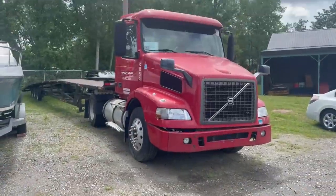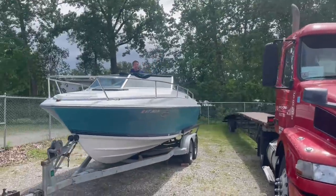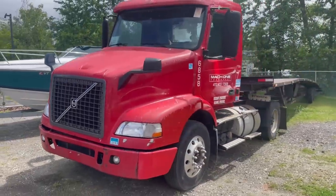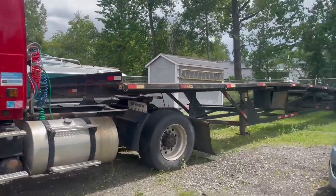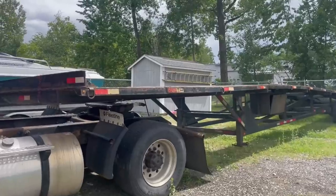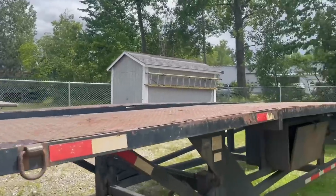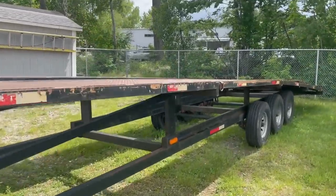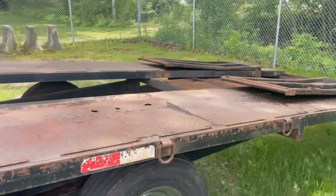Here it is — this is an '04 Volvo VNM and the reserve is currently $7,000 on it, and that includes the tractor and the trailer. So this is a big old car trailer. This trailer is a 2002 Kauffman car hauler, which with a little bit of rattle-can restoration could look very nice, but I want to look everything over very well and make sure we're getting a decent deal on it.